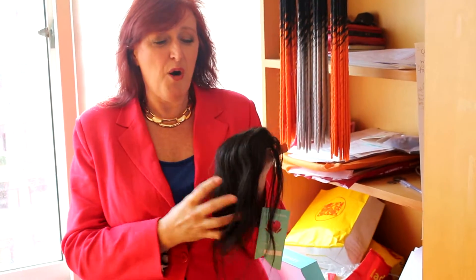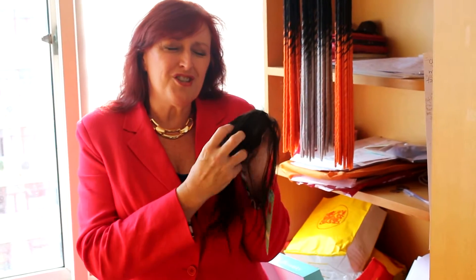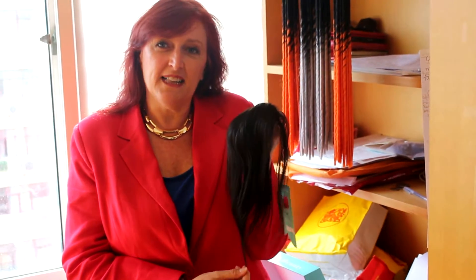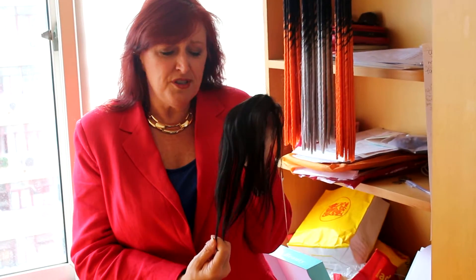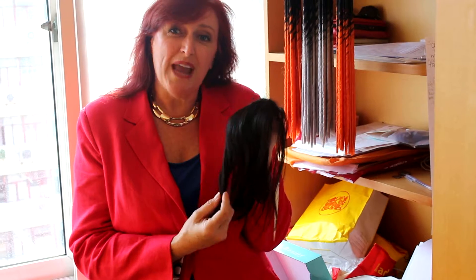This here is one of our free part lace closures. It's made from premium virgin hair, so it's soft and silky. It can be dyed to your favourite colour. It's reusable — you can use it over and over. You style it just as you would your natural hair.